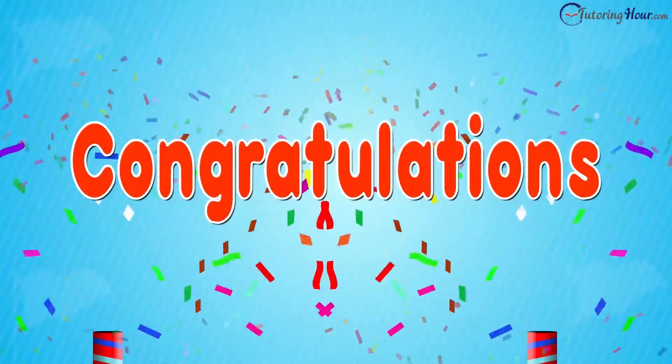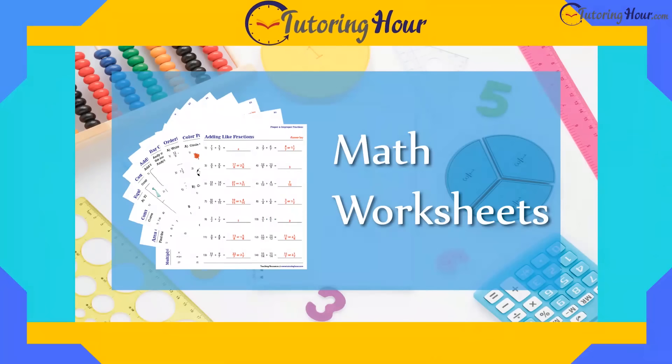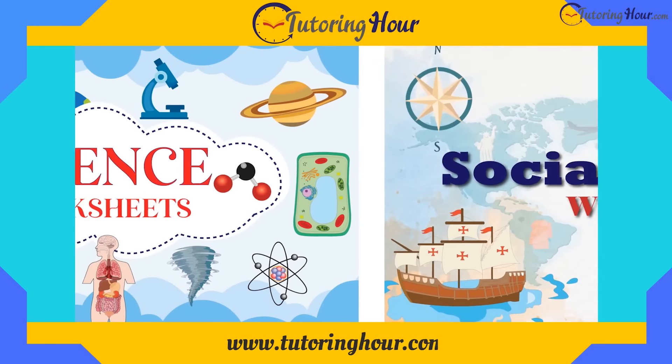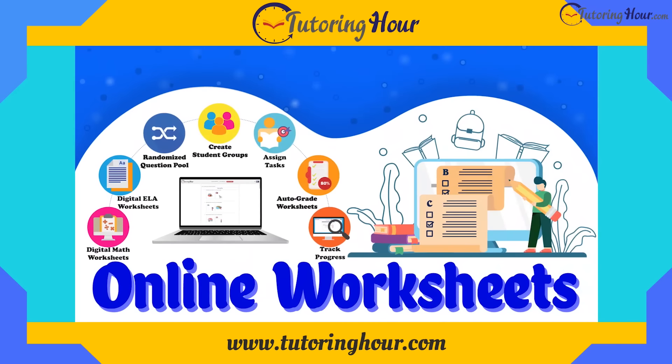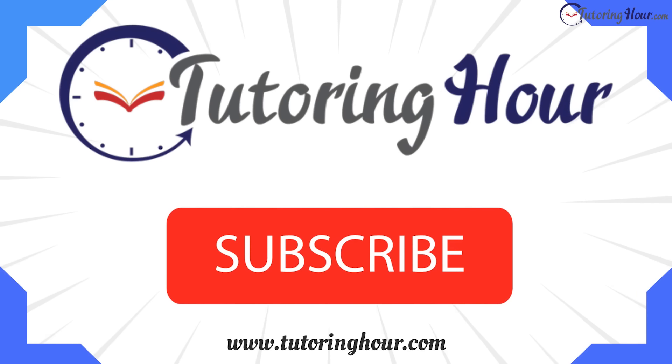Congratulations, young flag experts! You've completed the quiz on the flags of the world. Visit www.tutoringhour.com for worksheets and fun activities. Don't forget to like this video, subscribe to our channel for more exciting quizzes, and share the quiz with your friends. Thanks for watching. Until next time, keep exploring and keep learning. Buh-bye!